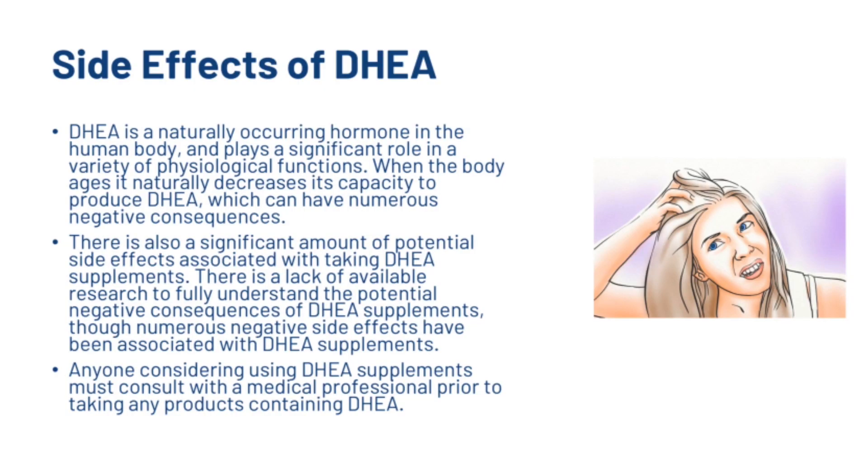So if you do decide to take it, let's look at some of the side effects you could experience. DHEA is a naturally occurring hormone that plays a significant role in a variety of psychophysiological functions. When the body ages, it naturally decreases its capacity to produce DHEA, which can have numerous negative consequences. There is a significant amount of potential side effects associated with DHEA supplements and a lack of research to fully understand them. Anybody considering DHEA supplements must consult with a medical professional prior to taking any products containing DHEA.